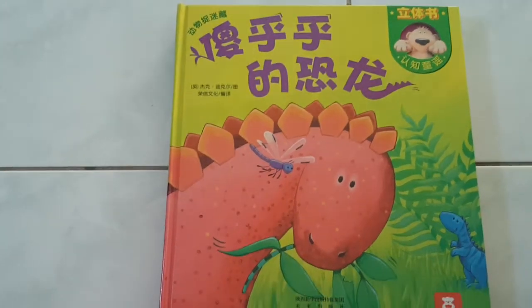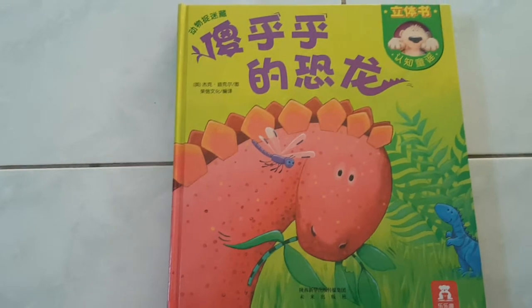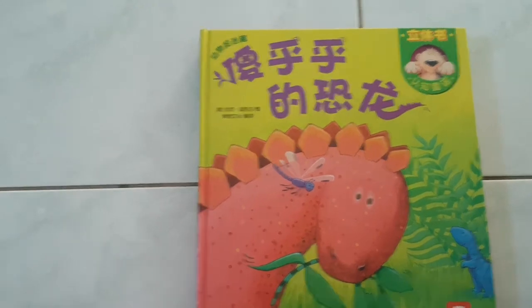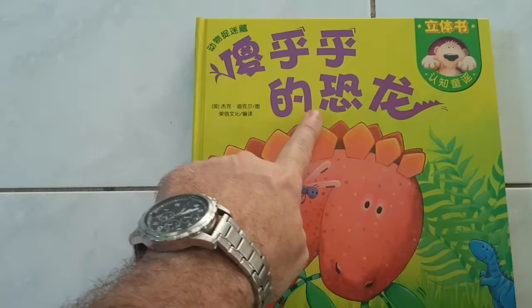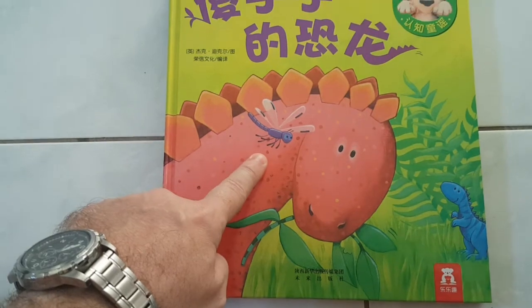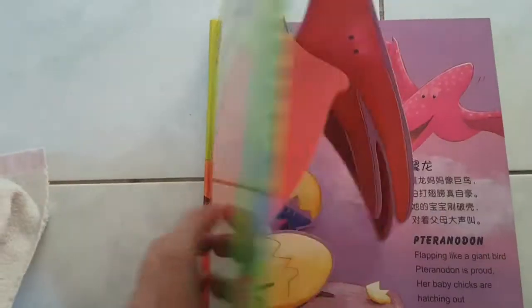Hello! Today we're going to have a story about dinosaurs. What do we have here? It's a dinosaur pop-up book! It's in Mandarin. We can see Mandarin writing, and the dinosaur, and what's this? Dragonfly. I think that's a dragonfly. I think you're right. It's a dragonfly!